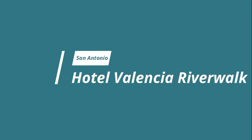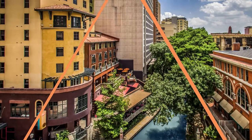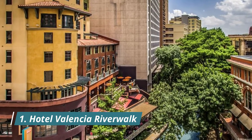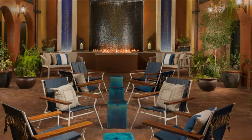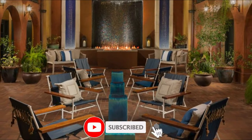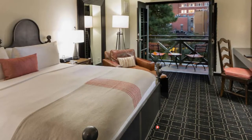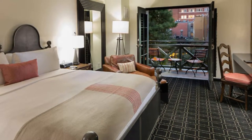Number one: Hotel Valencia Riverwalk. On San Antonio's Riverwalk is Hotel Valencia, a luxury hotel with all of the fixings. The heavily awarded establishment boasts the reputable Citrus Restaurant, 7,000 square feet of meeting and event space, and an excellent location right in the heart of San Antonio.